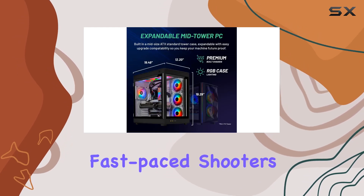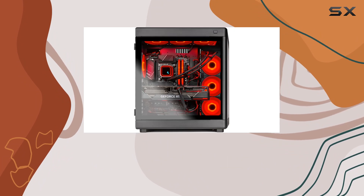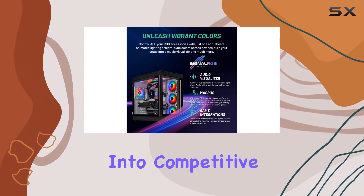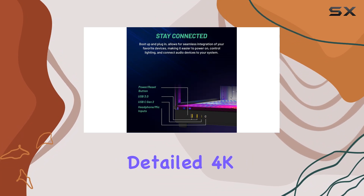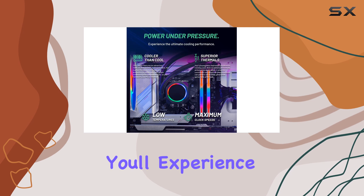Whether you're into fast-paced shooters like Call of Duty Warzone and Valorant, exploring vast open worlds in games like Elden Ring and Skyrim, or diving into competitive esports titles like League of Legends and Overwatch 2, the Skytech Prism has you covered. With support for detailed 4K Ultra HD resolution and smooth 60+ FPS gameplay, you'll experience your favorite games like never before.